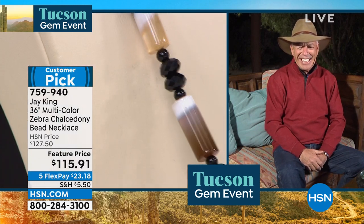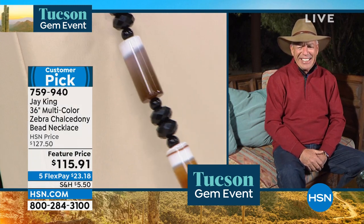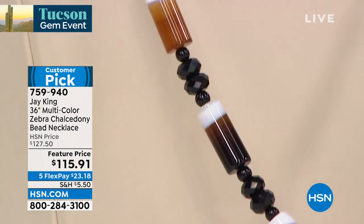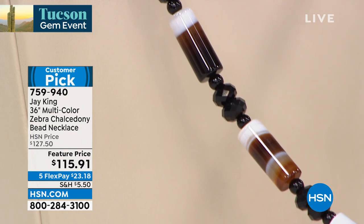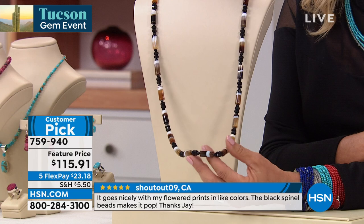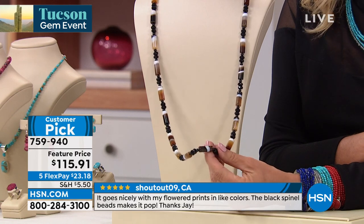All right, we're moving on to this — it's wildly different than anything we've seen so far tonight. It's a customer pick, so give us the scoop on this one because it is so cool.